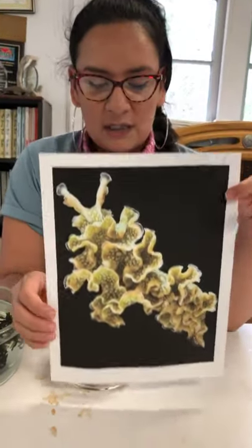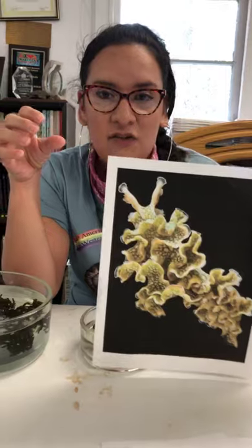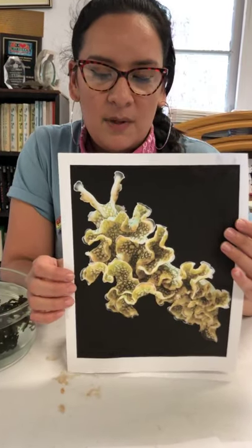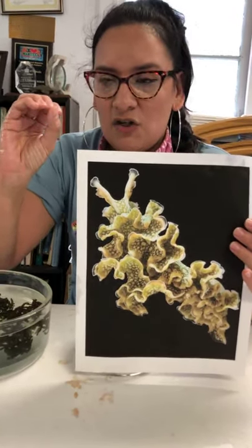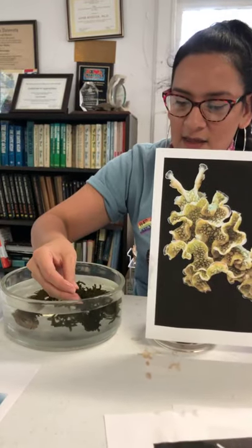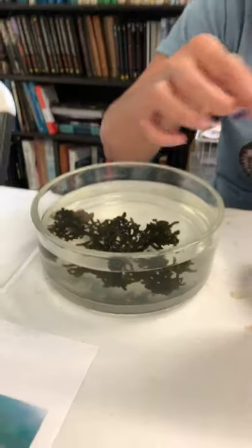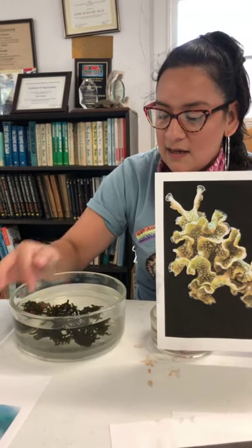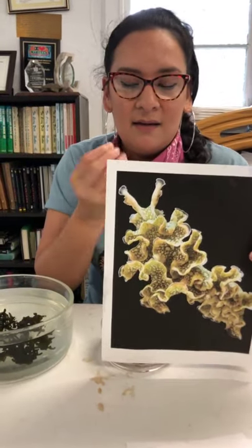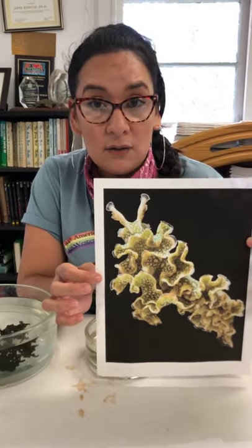The difference with sacoglossans is that they're specialized herbivores — what they do is consume the chloroplasts of algae. Algae are similar to plants in that they have chloroplasts, structures that allow photosynthesis. These individuals grab the algae and suck the green out of it, leaving the algae looking white instead of green. The name sacoglossa means roughly 'sac-sucking' because they suck the chloroplasts out of the algae.